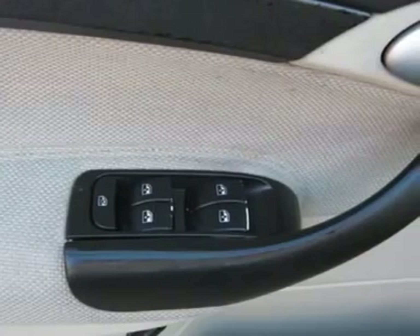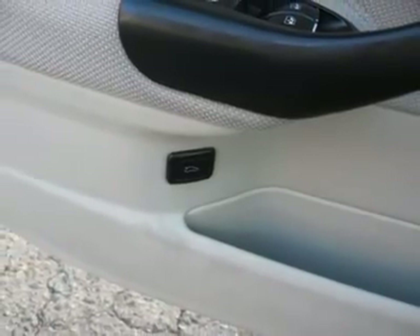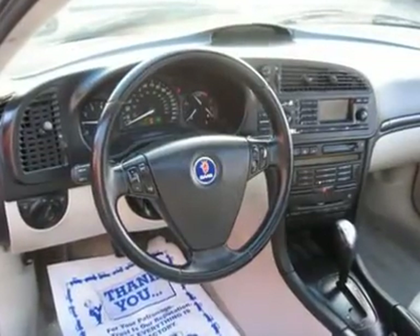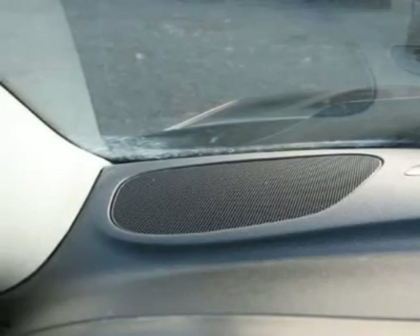Air conditioning, climate control, dual zone climate control, cruise control, power steering, power windows, power door locks, power mirrors, leather shifter, clock, tachometer, digital info center, tilt steering wheel, steering wheel radio controls, sunroof, moonroof.